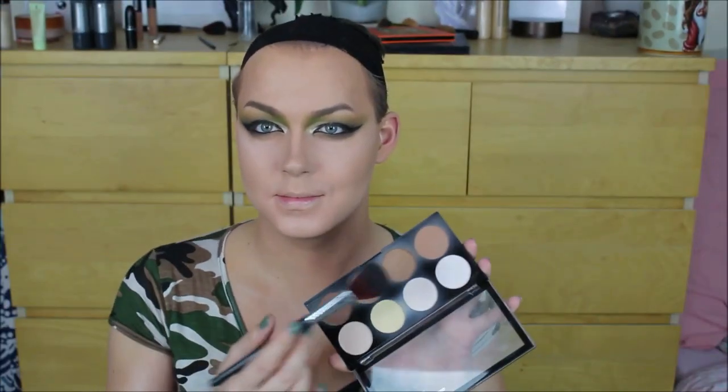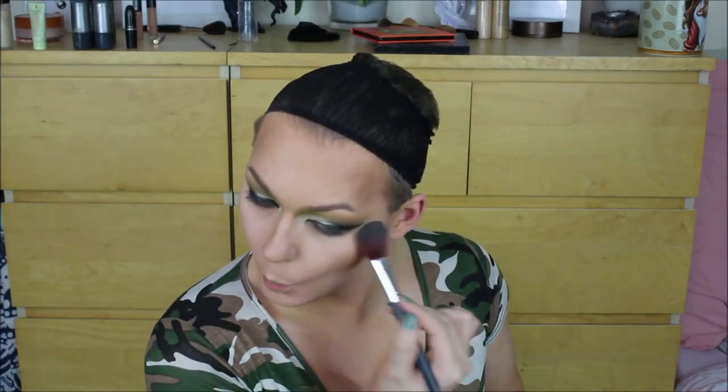For contour I took my Makeup Revolution Highlight and Contour Palette and heavily chiselled out my features, then bronzed up using my Too Faced Chocolate Soleil bronzer. For blush I went in with Milani's Luminoso — a gorgeous peachy-orange toned blush — and highlighted the central portion of my face again with the Makeup Revolution palette so everything looked carved out. For lips I lined with Au Naturel from Milani then filled them in with Velvet Teddy from MAC.